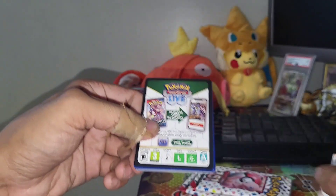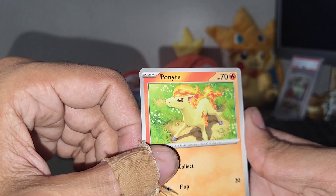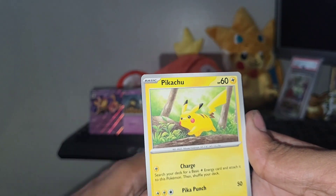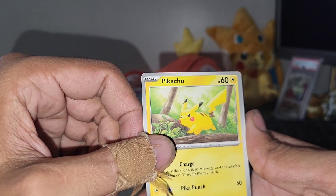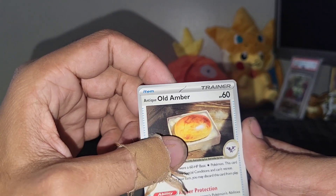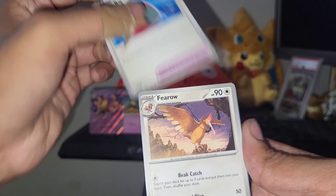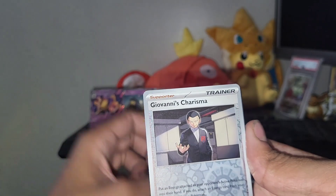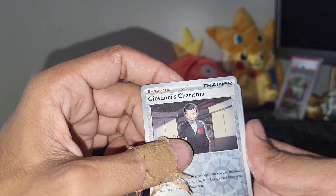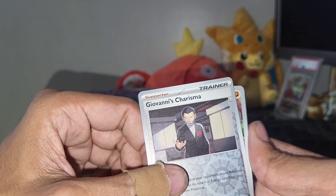I've heard those holo energies kind of take up a potential hit spot, so either you're bound to get one of those energies or a hit. I think they're pretty cool though — they have a nice holo pattern on them. Pikachu, nice hand-drawn artwork there. Far-fetched. Antique Old Amber. Victory Bell. Hopefully we're able to pull something out of here. Giovanni's Charisma. Looks like we got our first hit out of here — that's exciting. What could it be?